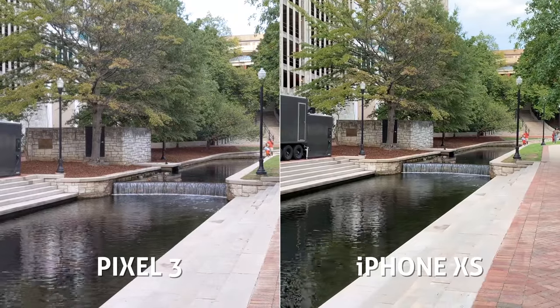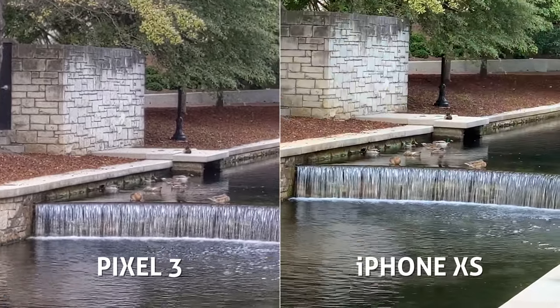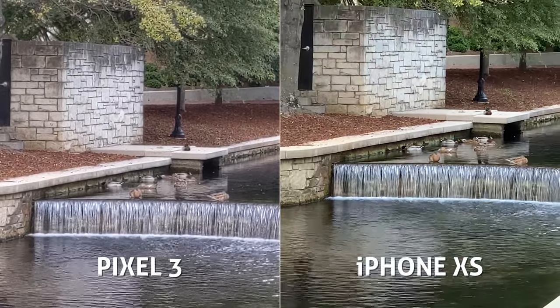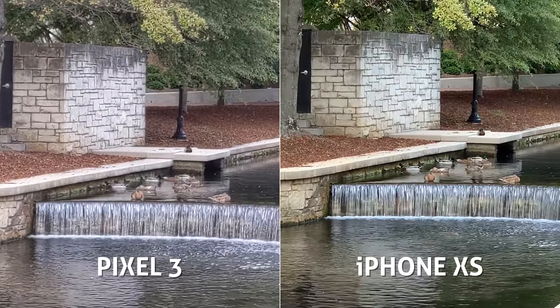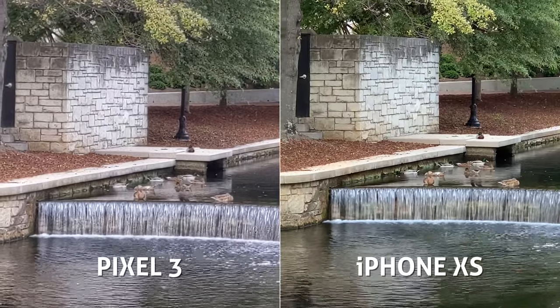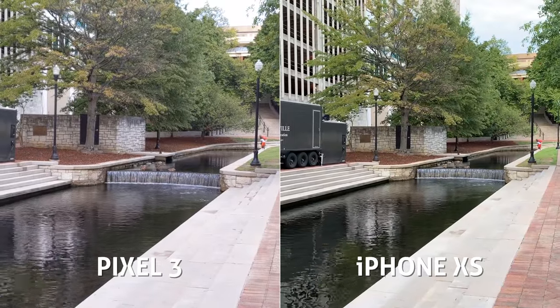One big difference between these two phones: the Pixel 3 has a single rear-facing camera, while the iPhone XS has dual lenses — one wide and one telephoto. I zoomed in on both cameras, intrigued to see how the digital zoom on the Pixel stacks up against the iPhone's telephoto lens, and I'm pretty impressed. It holds on fairly well in terms of quality and stabilization.